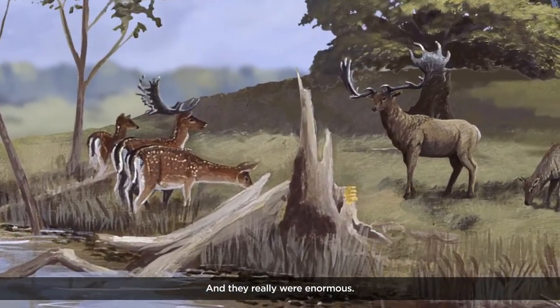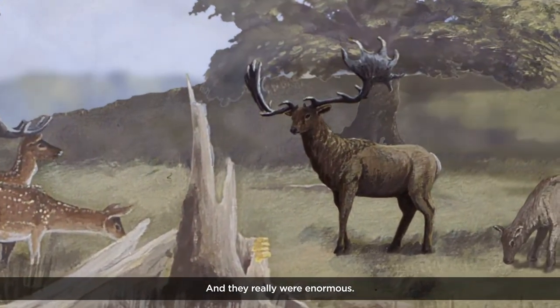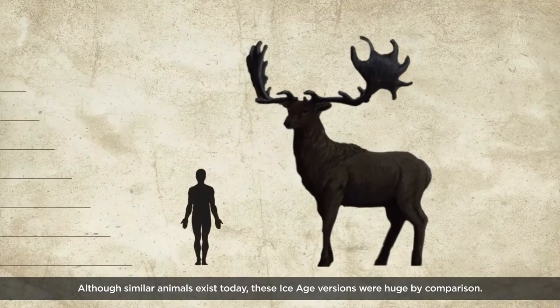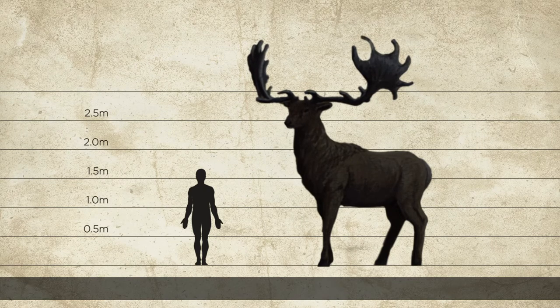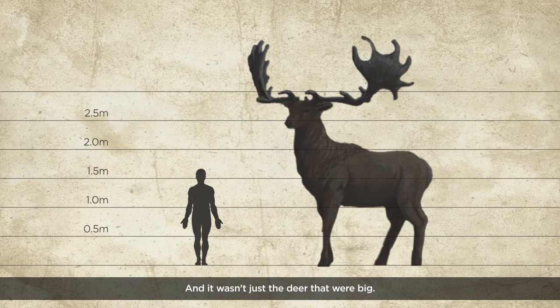And they really were enormous. Although similar animals exist today, these Ice Age versions were huge by comparison. And it wasn't just the deer that were big.